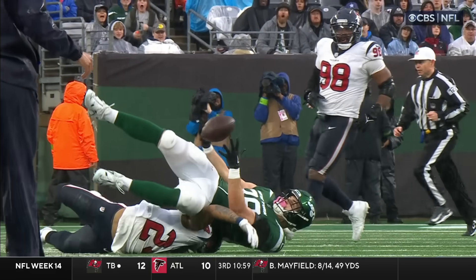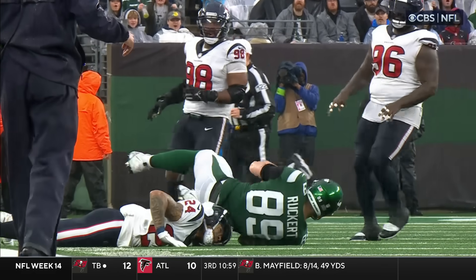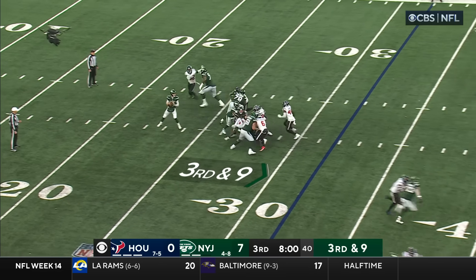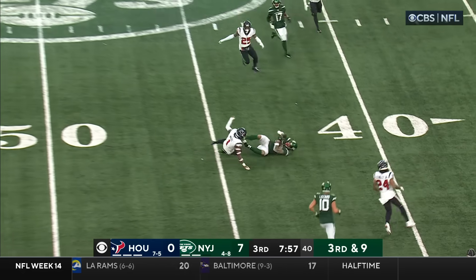Yeah, he sure did — he got his arm underneath it. Wilson. What a catch.